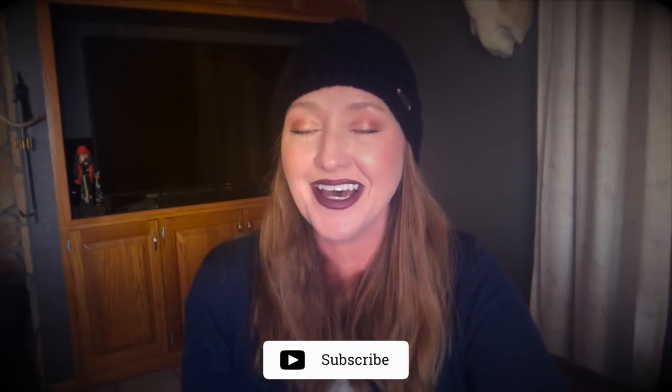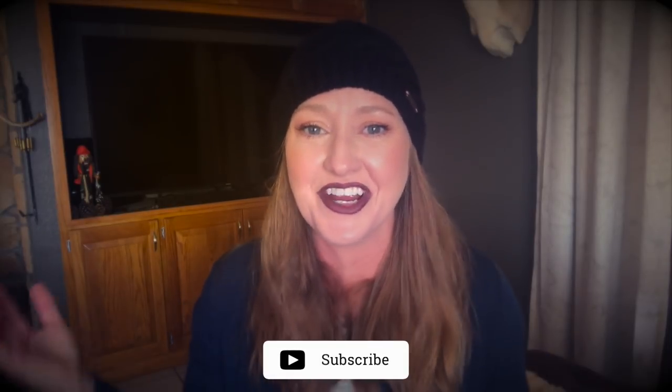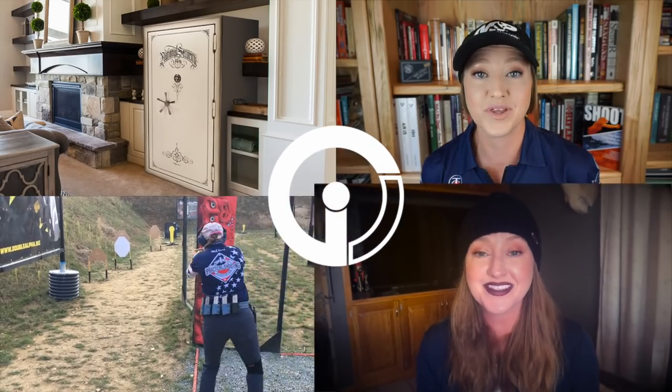If you like this style of video, hit that thumbs up button. If you haven't subscribed already, I'd love that. And of course, sharing is caring — please feel free to share this video with your friends. Until next time, be safe and have fun.